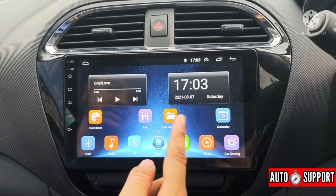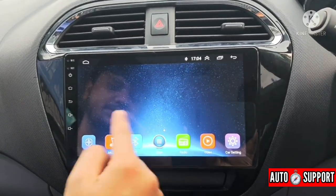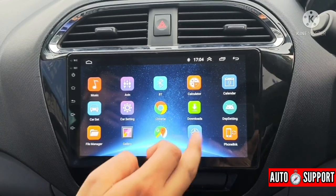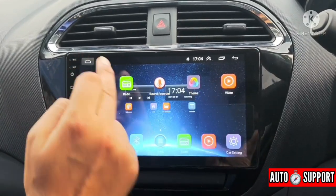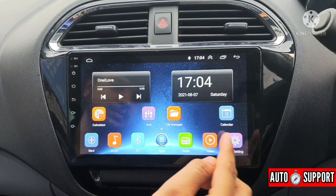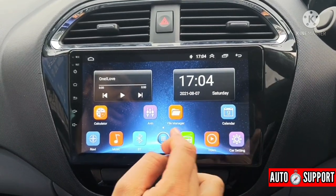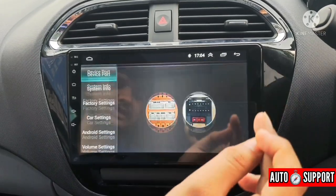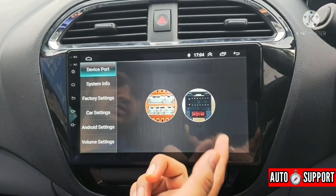We will start with the touch response. The touch response is similar to what we use on a mobile phone — that type of touch response is provided here. There is no lag or issues. Comparing the price range of products available, the Tata is much better. If we look at the car settings features, we click on car settings and the response is immediate.